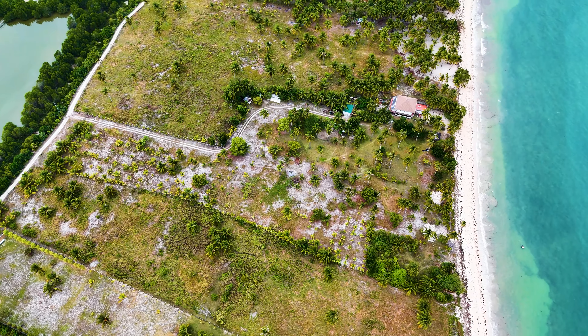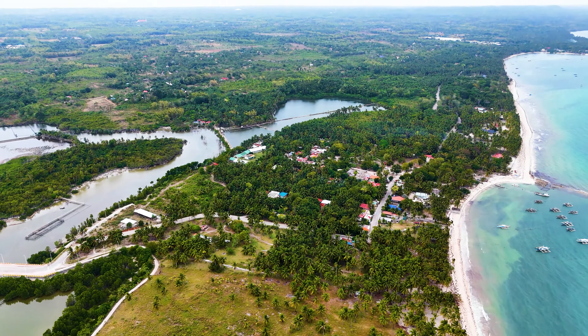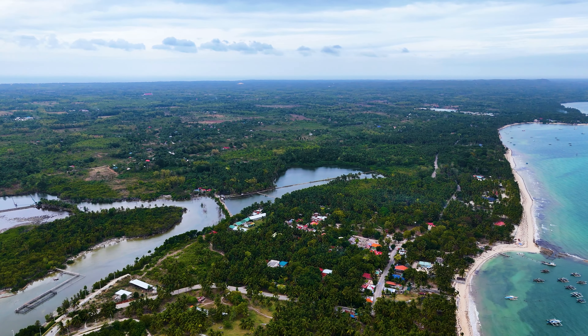The water looks so crystal clear. From certain angles in the air, the water looks blue and green — it is mind-blowing.